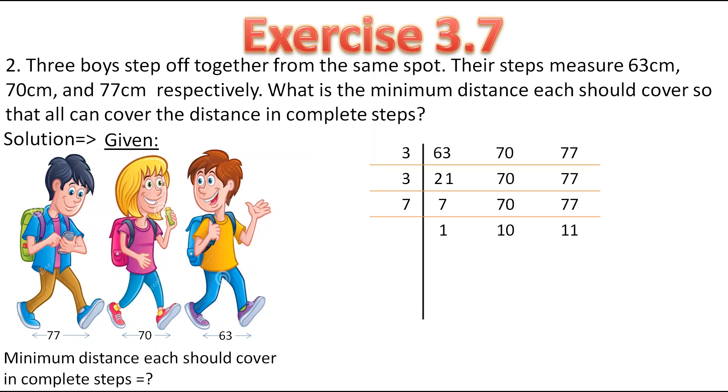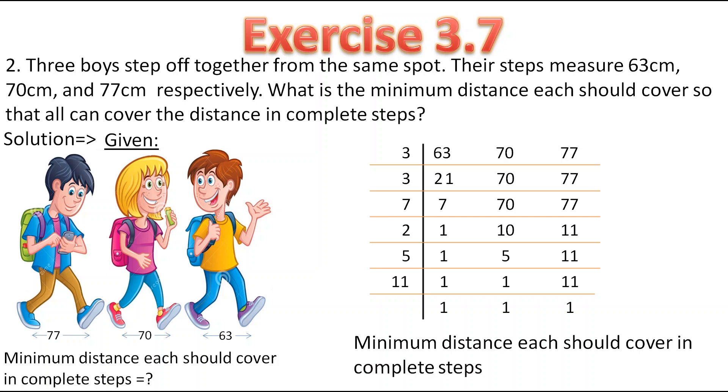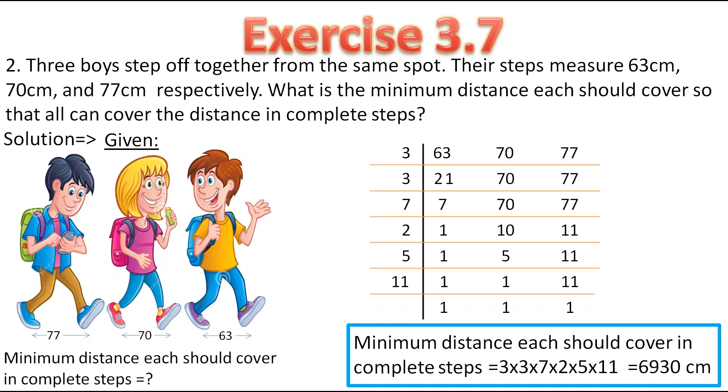Now 10 can get divided by 2, so I will take 2. 2 fives are 10 and 1 will remain as it is. 2 fives are 10 and 11 will remain as it is. Now we will take 5: 5 ones are 5 and 11 will remain as it is. Now 11 ones are 11. Therefore, the minimum distance each should cover in complete steps is 3 into 3 into 7 into 2 into 5 into 11, which is equal to 6930 centimetres. This is the minimum distance so that all can cover it in complete steps.